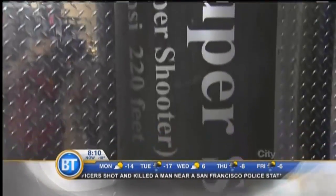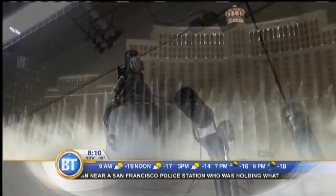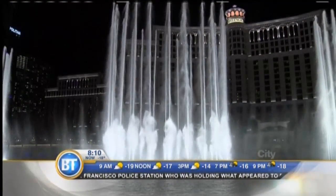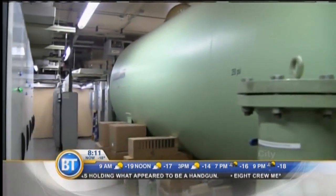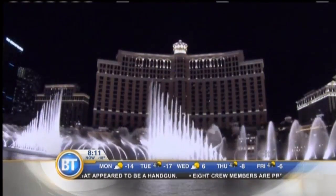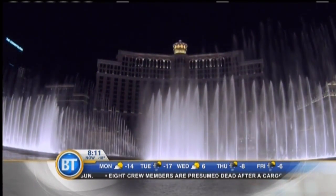Those are the minis. The super shooters are even larger, shooting water 220 feet into the air. And then there's these bad boys, the extreme shooters — so powerful it takes an air tank the size of a bus to provide enough pressure to keep them going. The extreme shooters can shoot 450 to 460 feet — that's higher than the Bellagio itself.